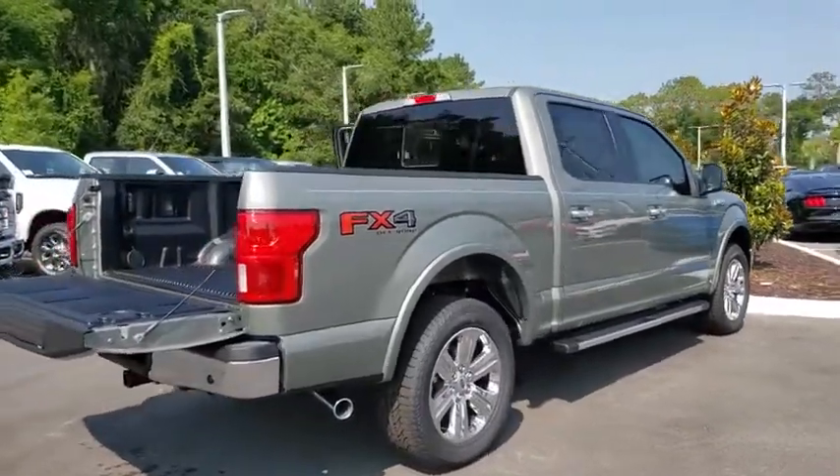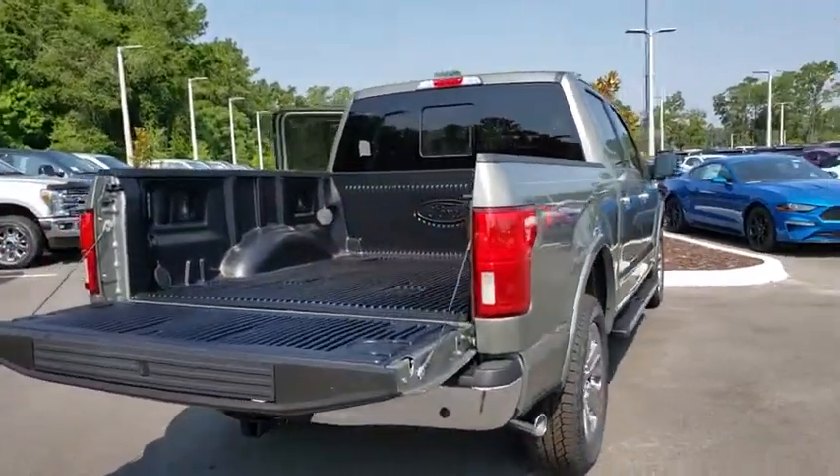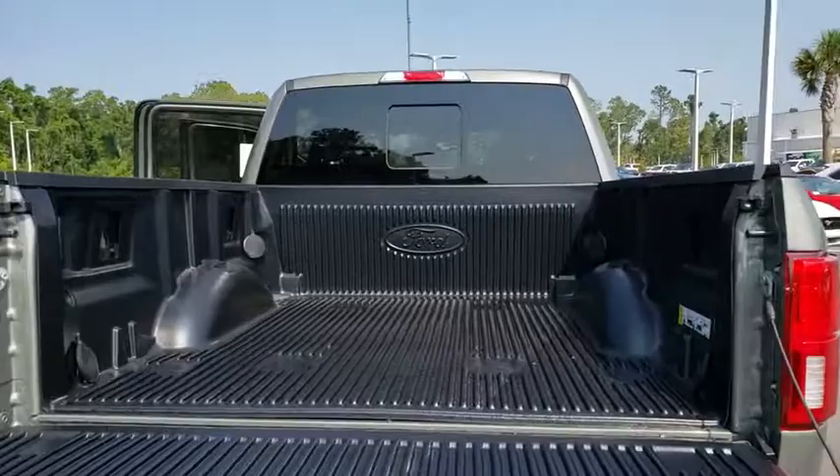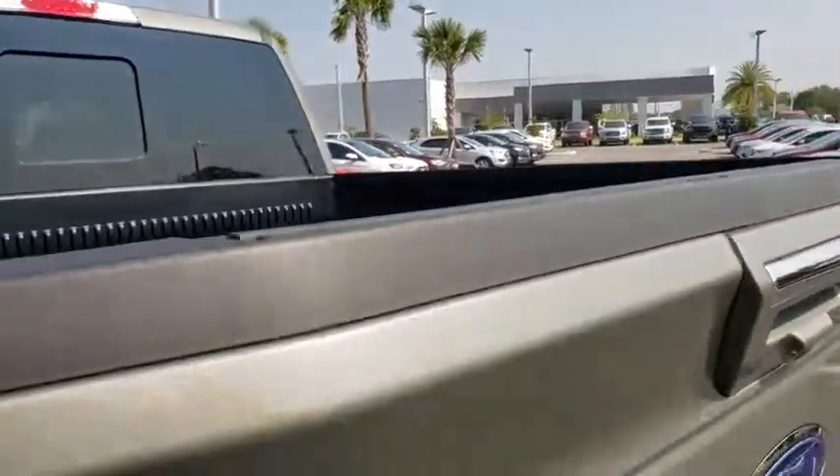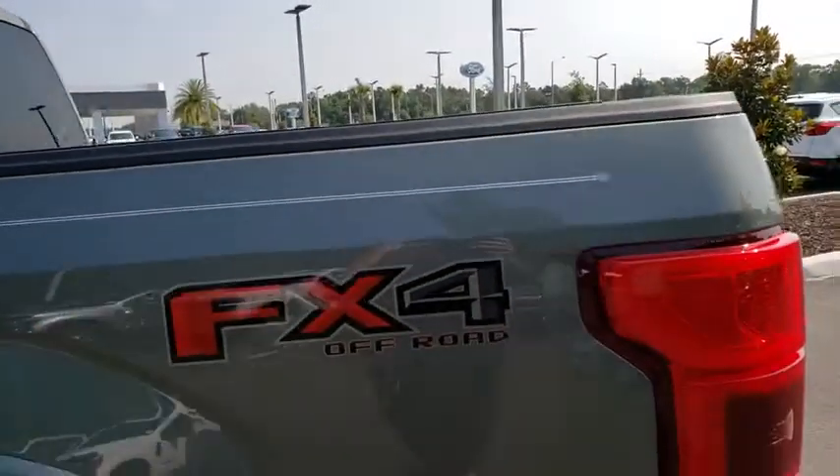Here are some of this vehicle's great options: backup camera, anti-lock braking system, traction control, stability control, adjustable steering wheel, power steering, four-wheel drive, four-wheel disc brakes.